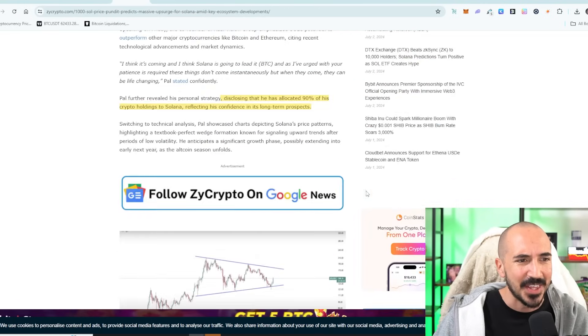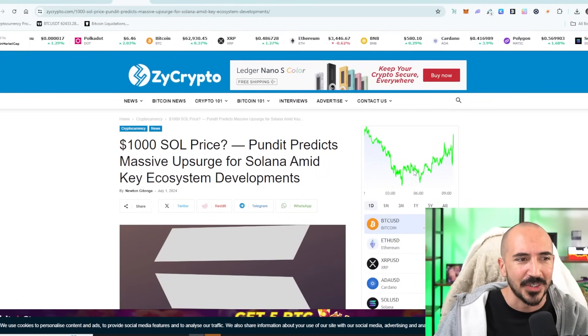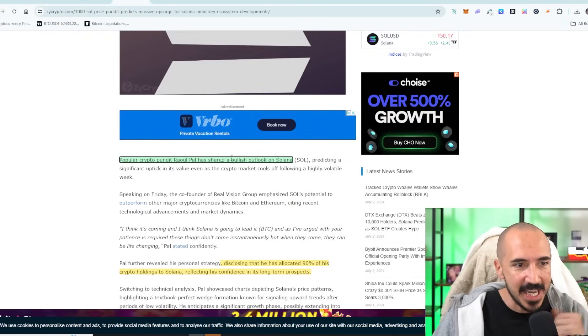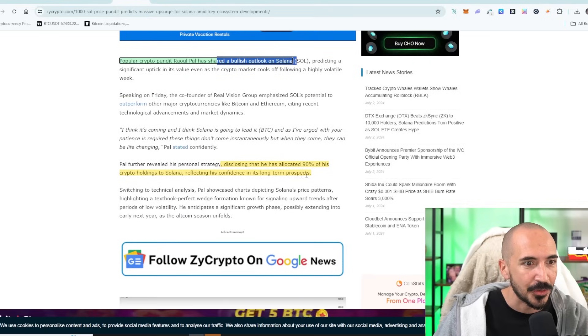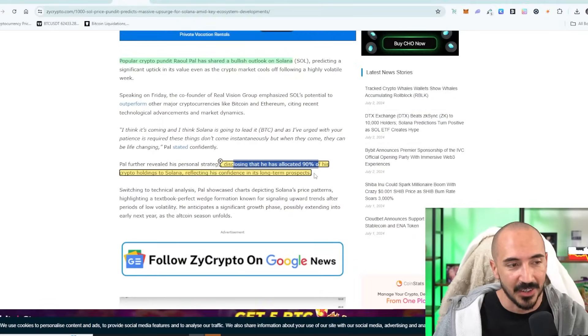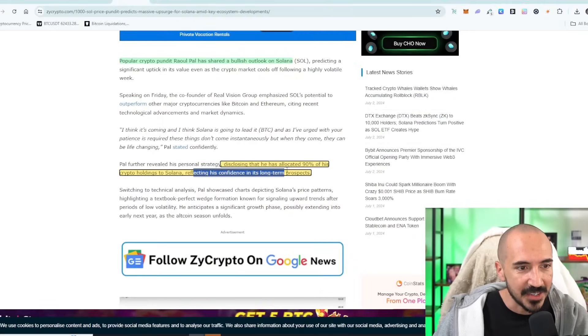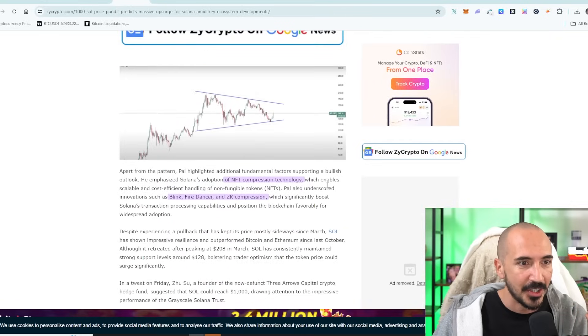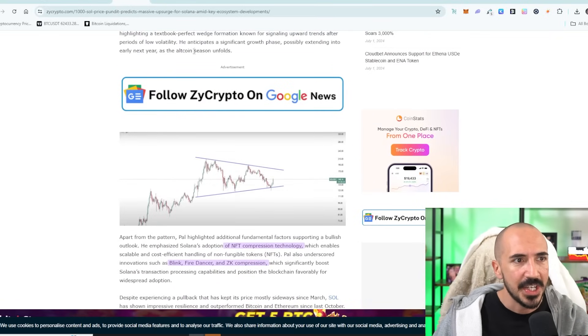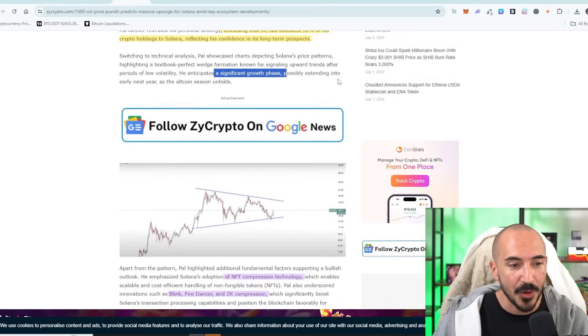Well, you know who else also thinks so? Raoul Pal, the famous macro investor. He shared his bullish outlook for Solana as well. He is disclosing that he is 90% exposed to Solana — it looks like he's selling all his Ethereum and all his Bitcoin — reflecting his confidence in its long-term prospects. He has a wedge formation forming, which he says is going to anticipate a significant growth phase.